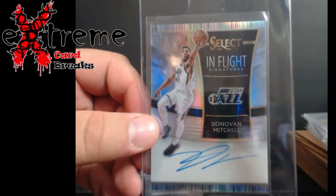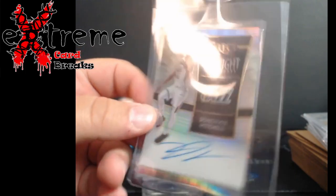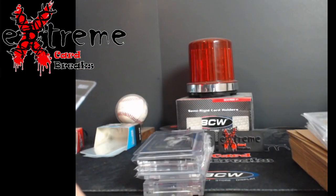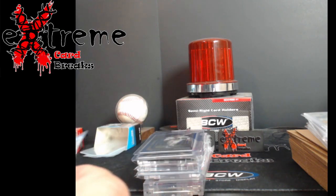Up first, a Donovan Mitchell In Flight autograph, numbered 99/99. This is one going in for grading. I thought I saw a divot on it but it's actually on the sleeve, not the card, so it should be fine.